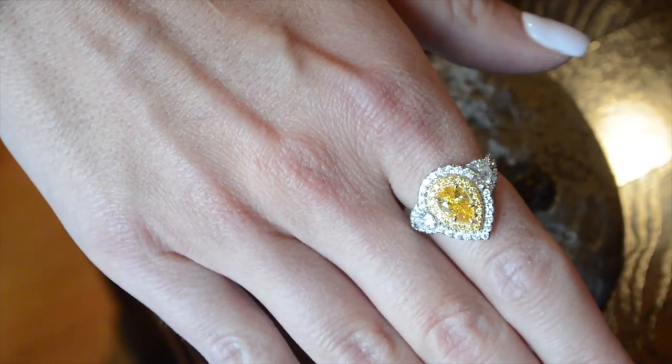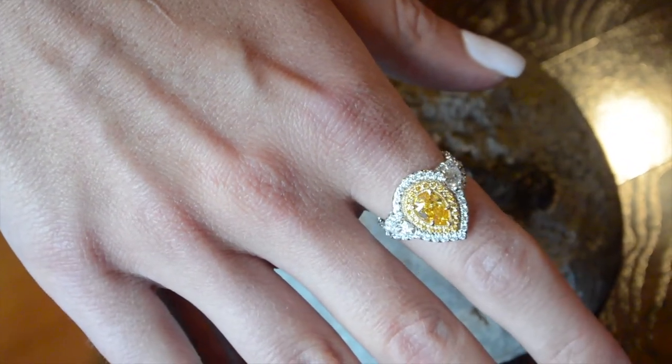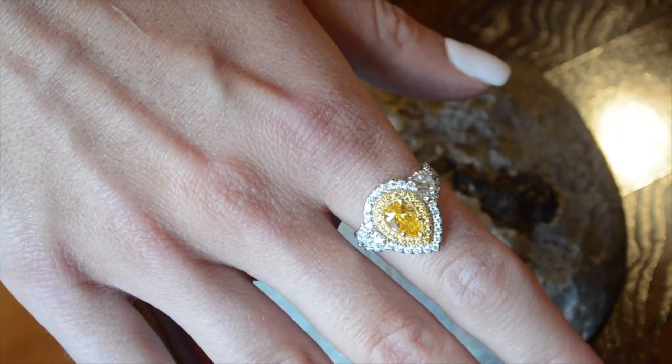Nitrogen atoms are what creates the color orange, and in this video we just want to show you what you could do with an orange diamond such as this one.